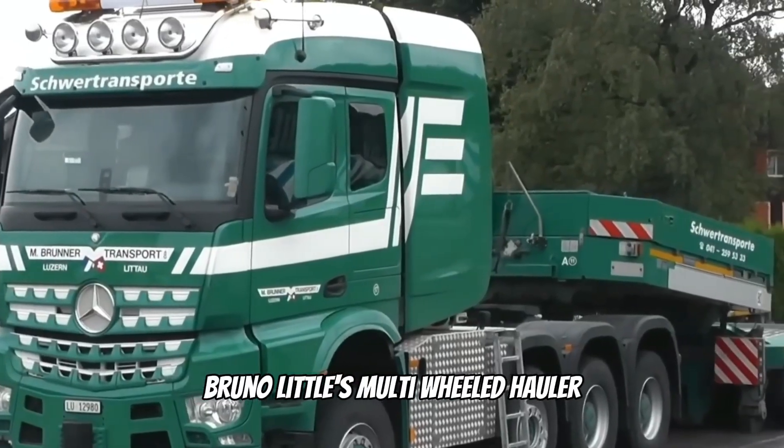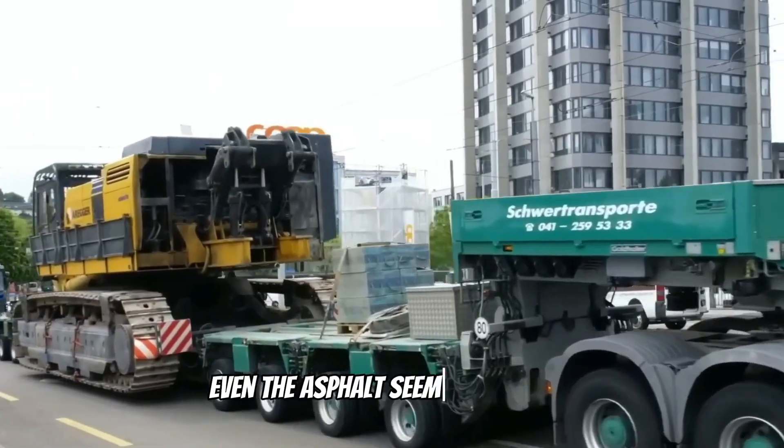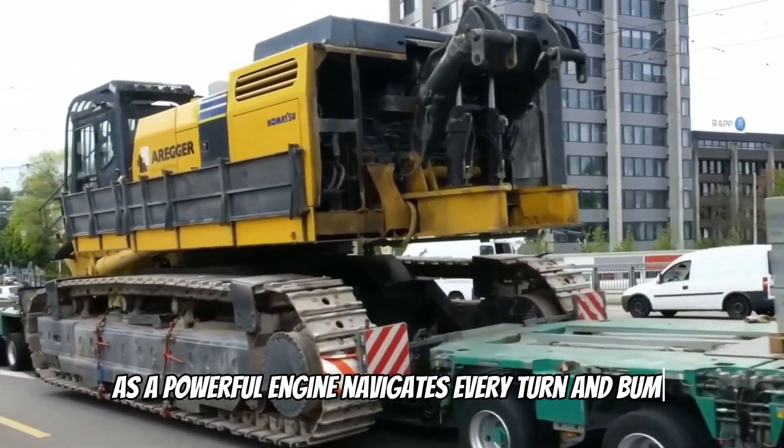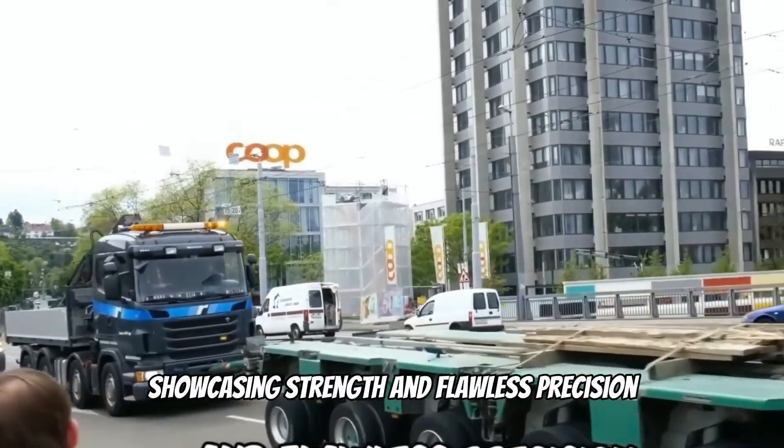Bruno Little's multi-wheeled hauler confidently pulls a Komatsu PC. Even the asphalt seems to tremble as the powerful engine navigates every turn and bump, showcasing strength and flawless precision.